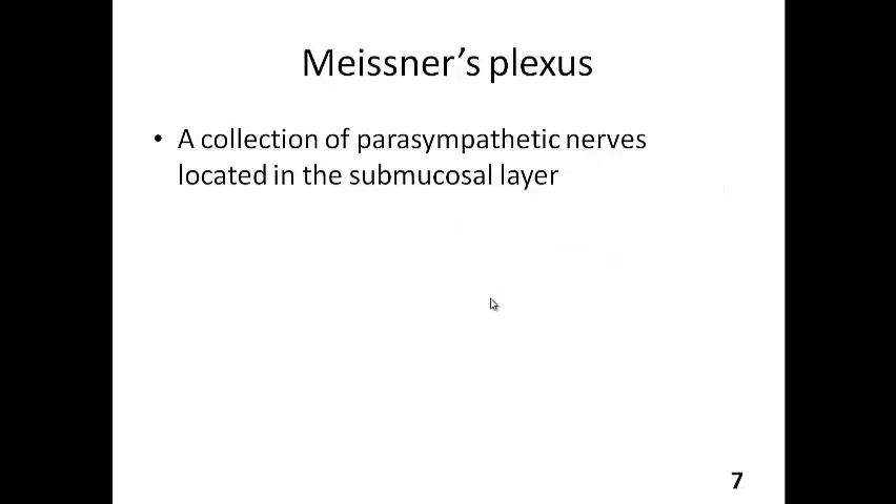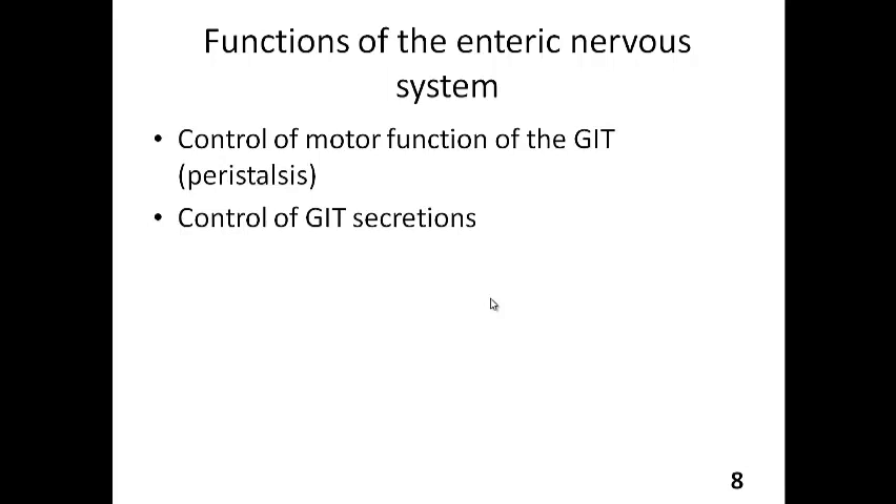The other plexus is Meissner's plexus, which is the collection of nerves found in the submucosal layer — that's why we refer to it as the submucosal plexus as well. The submucosal plexus controls the secretions of the glands. Therefore, the functions of the enteric nervous system are to control the motor function of the GIT, which is peristalsis, as well as controlling the glandular secretions of the GIT.